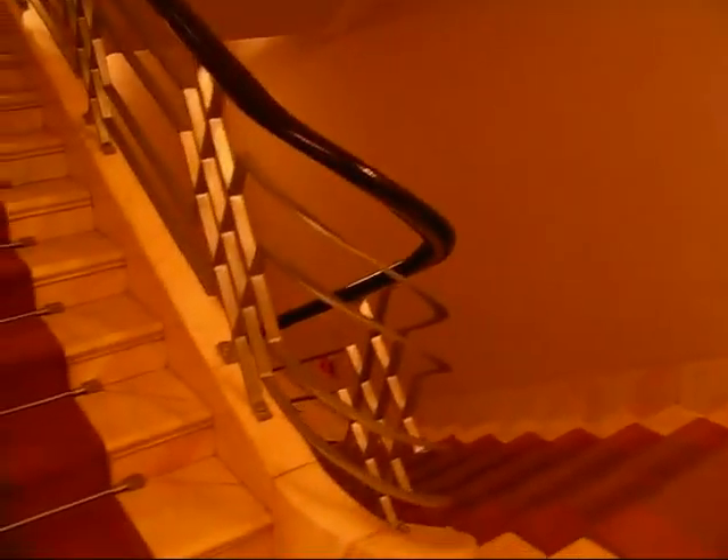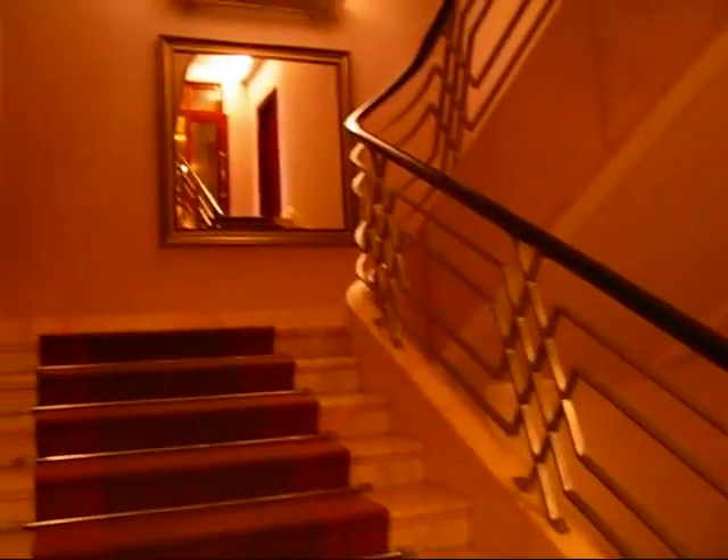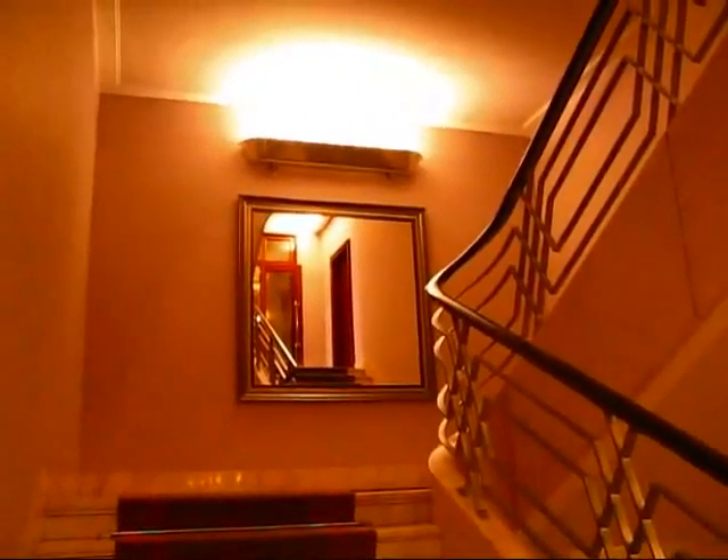And here is an interesting staircase with an authentic railing from the 1950s leading up to another gorgeous oversized mirror up in that direction.